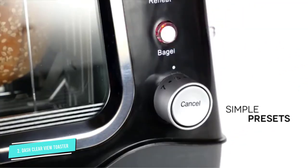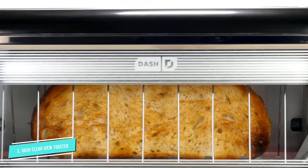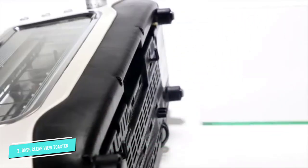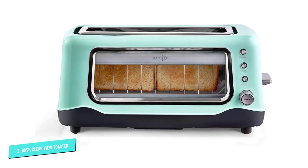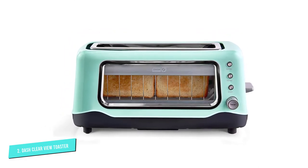More than just the looks, this toaster delivers quality toasting results. The single slot is long enough for two normal bread pieces. It is also wide enough for toasting things like bagels and muffins, so you get plenty of versatility.